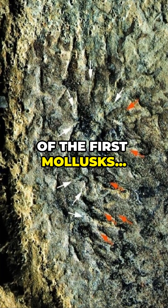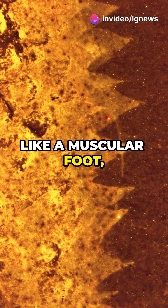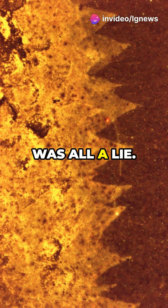It looked like one of the first mollusks, maybe a relative of snails or slugs. It had what seemed like a muscular foot and spiny armor. But now we know — that was all a lie.